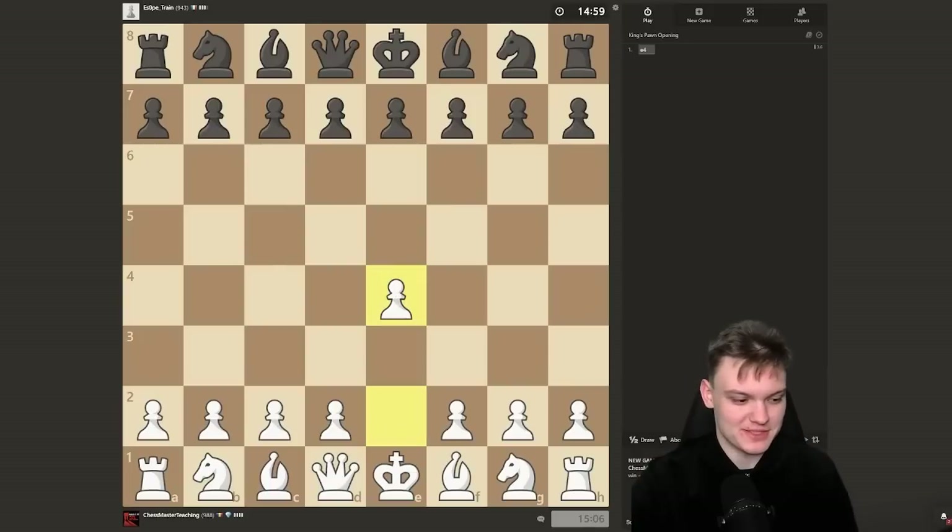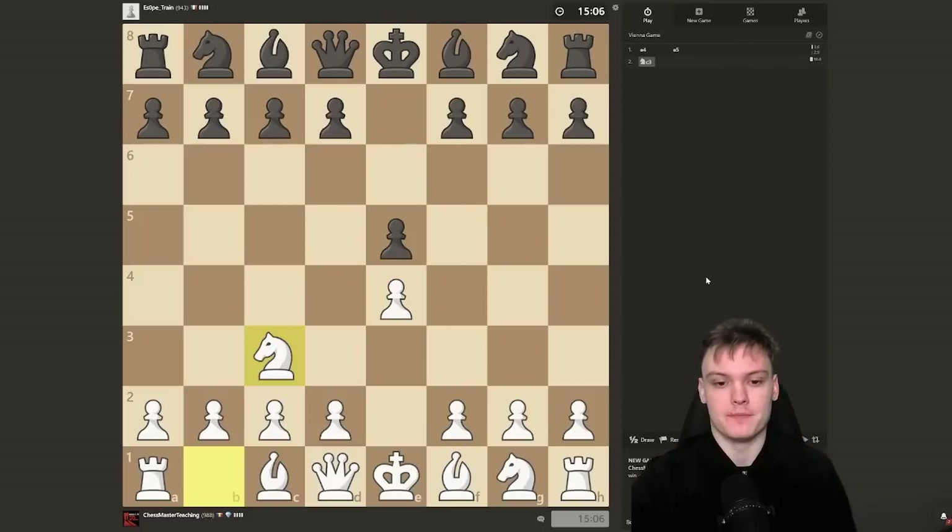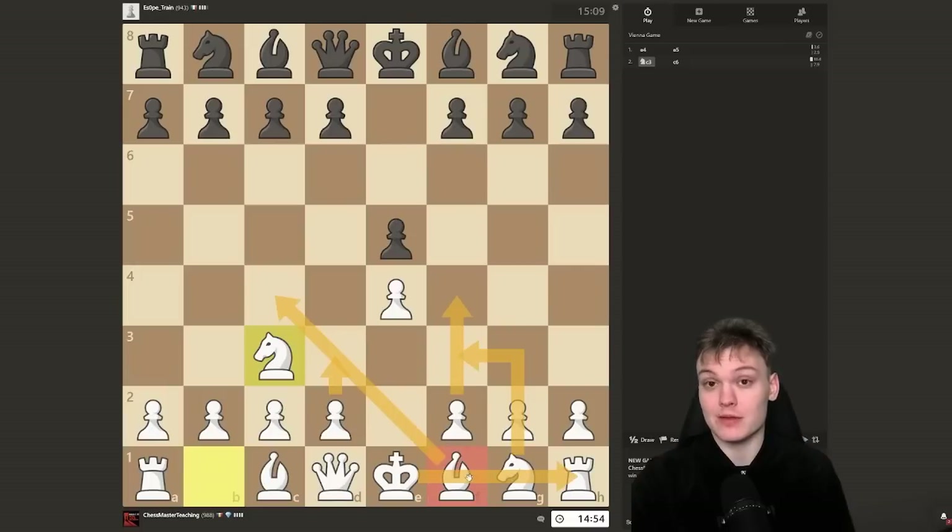Getting the white pieces against somebody rated almost 1000. For this rating range, we'll mainly be seeing e5 from black against e4, and we're going to stick to the Vienna by developing our knight. One of the main ideas is to keep the option of going for f4 in the future, combined with moves such as bishop c4, d3, f4, knight f3, and castling — the rook on f1 is going to be a pretty happy camper after getting that open file.